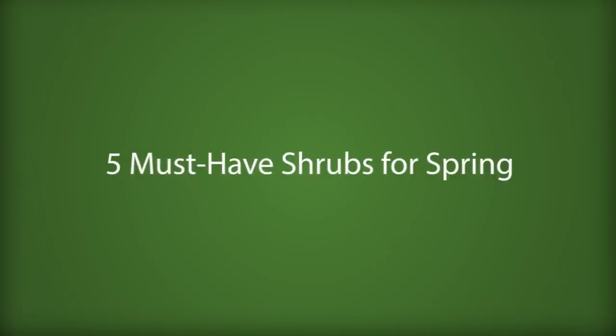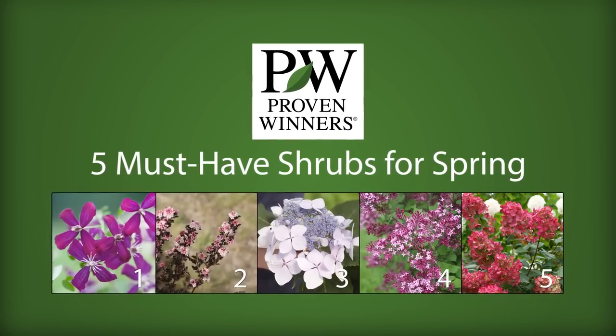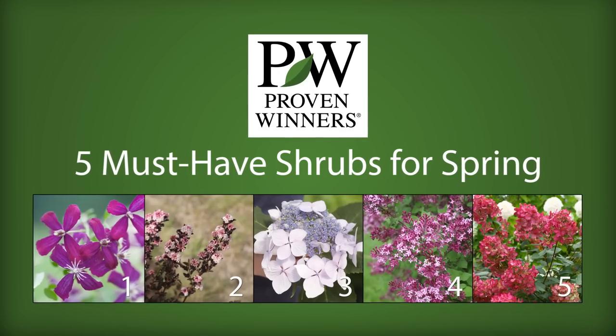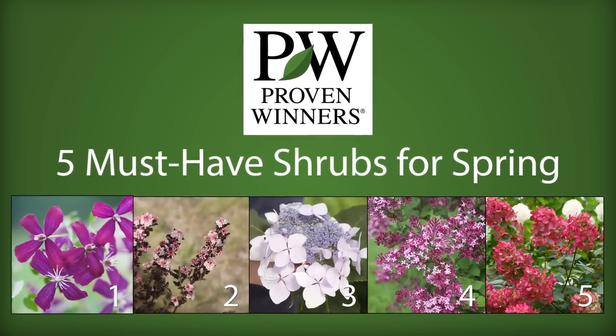Seeking the secret of a beautifully lush landscape that gets the whole neighborhood talking? It's as simple as choosing the right plants. These five easy-care shrubs will fill your yard with handsome foliage and colorful flowers.